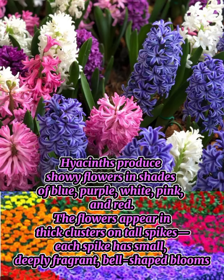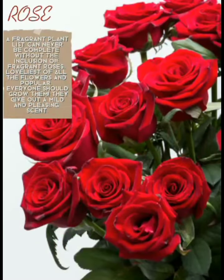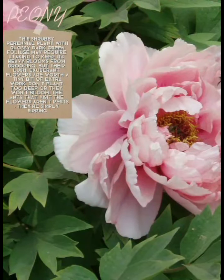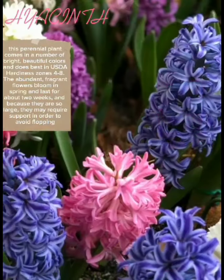Hyacinthus orientalis, or the common hyacinth, is a fragrant flowering plant that blooms early to mid-spring. Hyacinths produce showy flowers in shades of blue, purple, white, pink, and red. The flowers appear in thick clusters on tall spikes, each with small, deeply fragrant bell-shaped blooms.